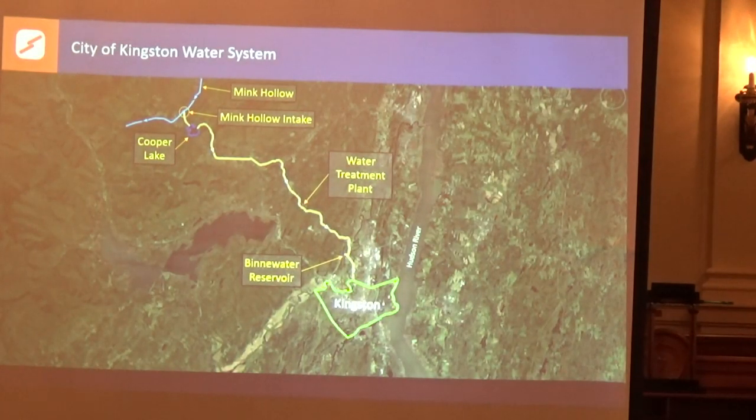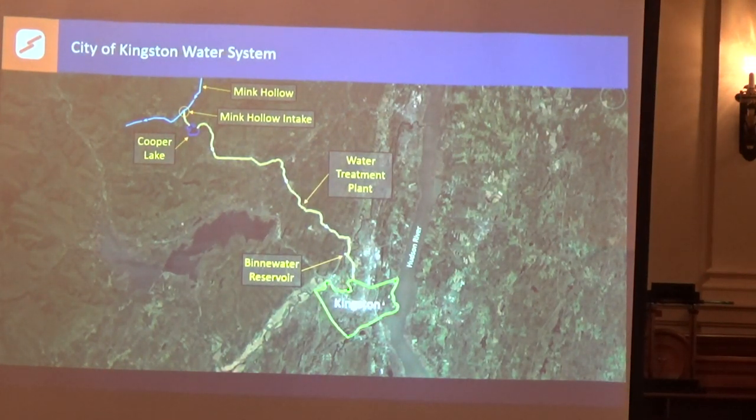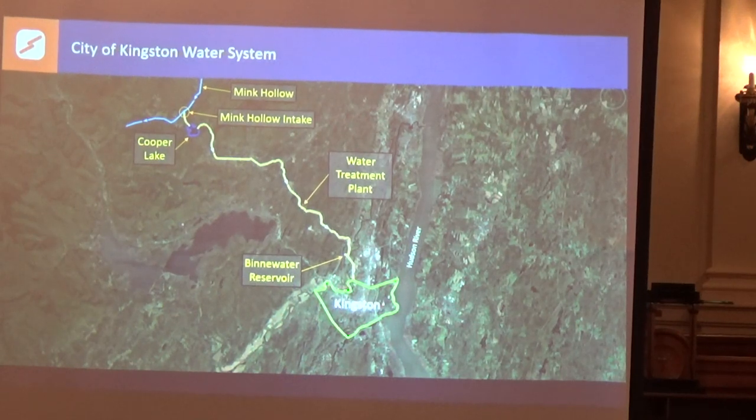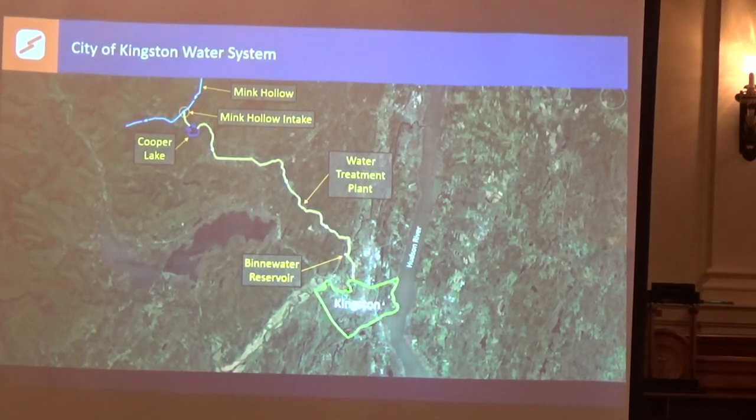This is the Kingston water system. Obviously this is the city of Kingston down here. Everybody thinks we get our water from Cooper Lake — well, we actually don't. Cooper Lake in and of itself has a very small watershed, so it could never supply the water needs for the city of Kingston. Our water comes from the Mink Hollow stream, and we have an intake on that stream. That's part of the little beaver kill system, and eventually it gets piped over to Cooper Lake.